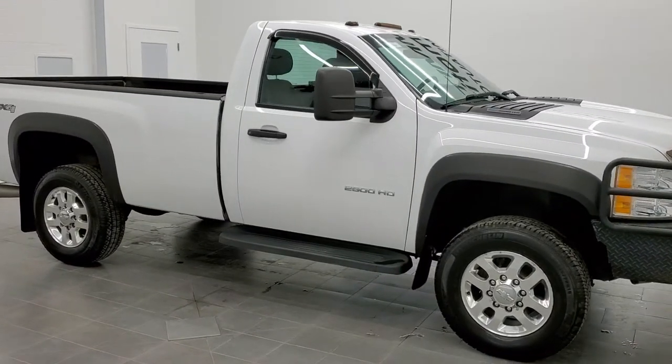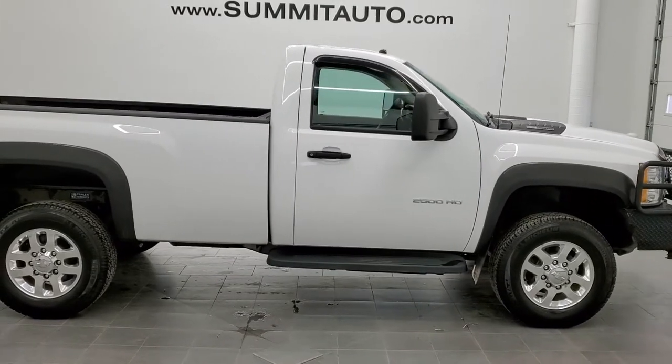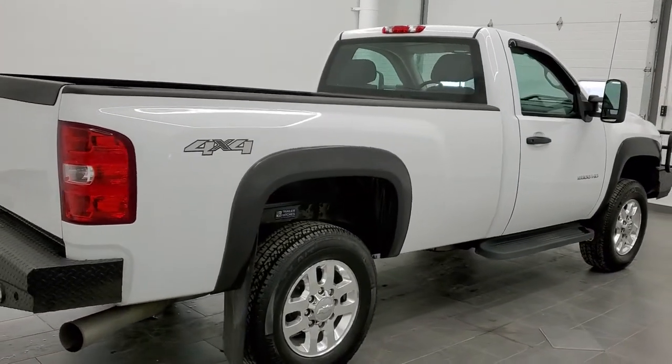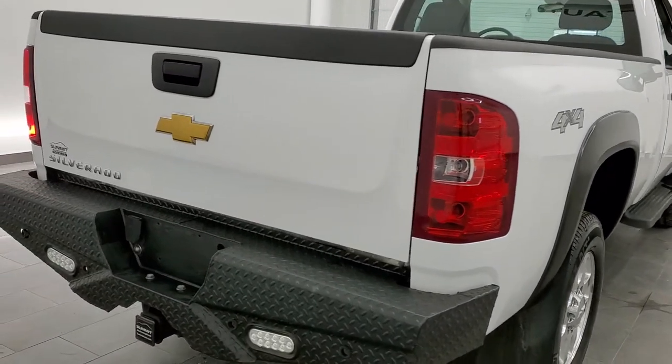This is stock number 11386. We are here at Summit Automotive in Fond du Lac, Wisconsin, your new and used heavy-duty truck headquarters, and today we are checking out this super clean 2014 Chevy Silverado 2500 regular cab long box.